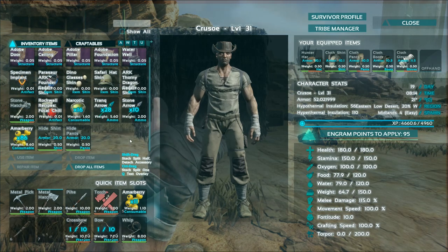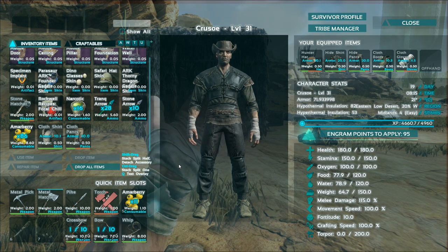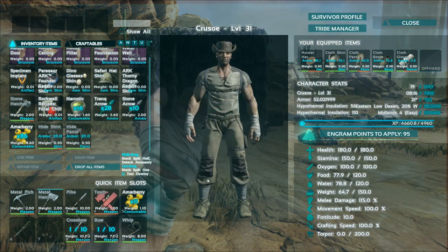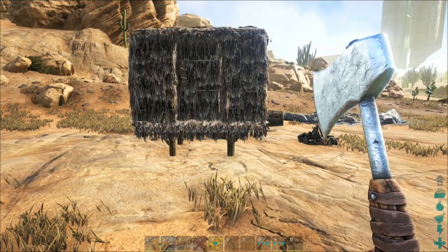Wear appropriate clothing. Scorched Earth is sweltering hot in the day and freezing cold at night. It's a good idea to carry two sets of clothing — one that will keep you cool, such as cloth, to wear in the day, and one that will keep you warm, such as hide, to switch to at night. At higher levels I recommend desert cloth clothing, which has excellent protection from the heat.